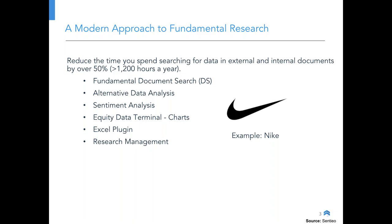What we wanted to focus on today was looking at Nike. We saw there was a new advertising campaign that came out in early September with Colin Kaepernick, and we thought about what kind of impact that would have on Nike and how Centio could help you. We're going to focus on fundamental document search, alternative data including Google Trends, Twitter, and Instagram, and sentiment analysis — which we're running on transcripts and expanding across tweets, news, and research.